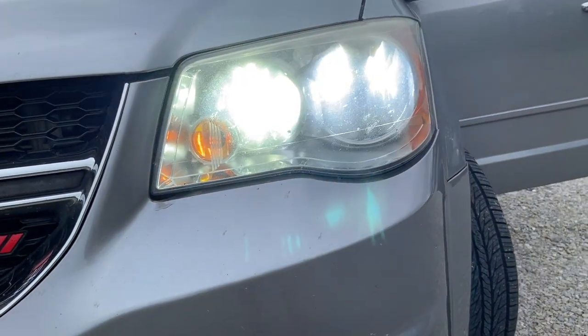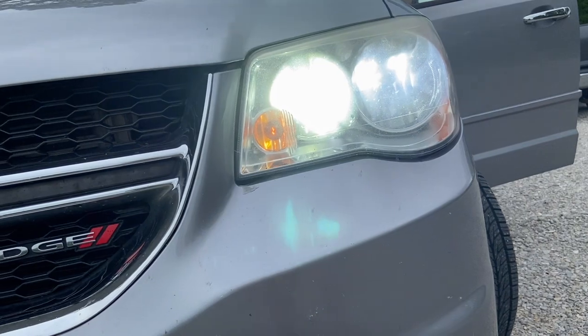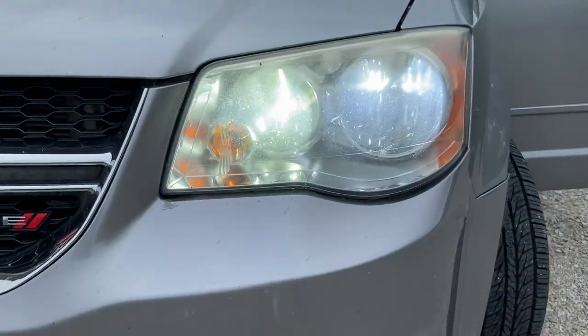My next upgrade was converting my factory headlights and bright beam lights to LED lights. It's so much easier to see at night now.